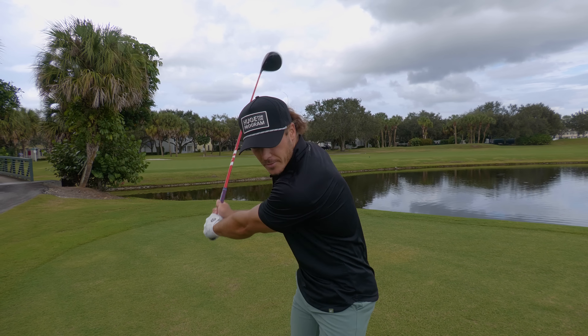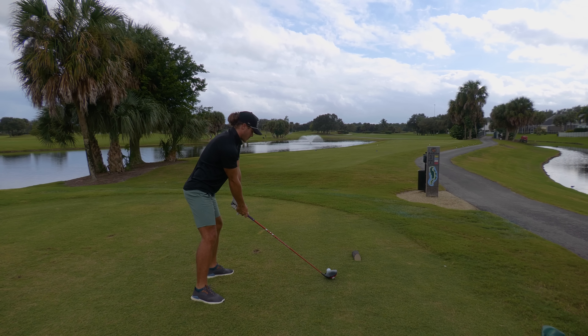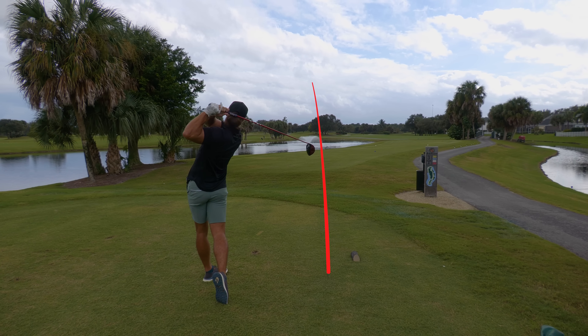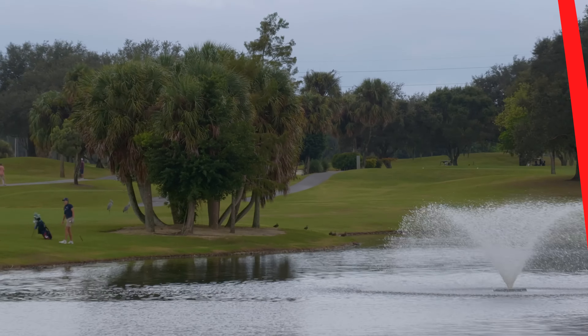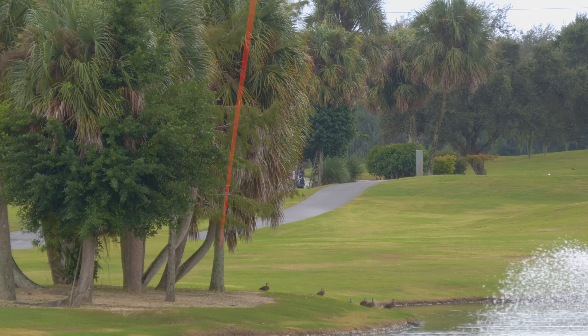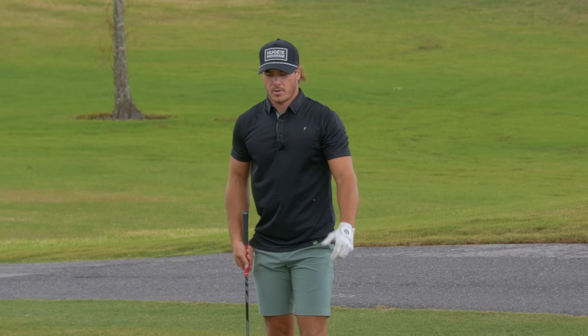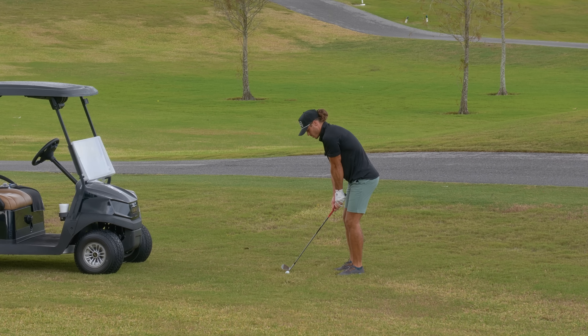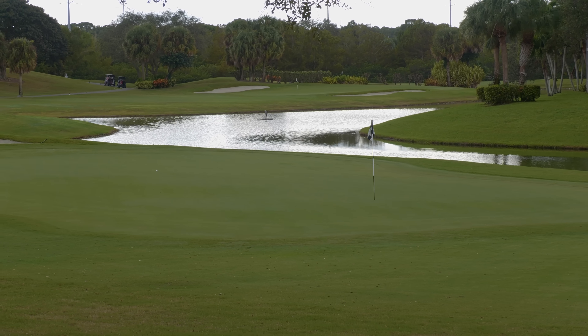Hole number 3 — I've been hitting driver on this hole lately, so I'm going to keep doing that. I'm going to go right at that group of trees and see if I can hit a little fade. If it doesn't fade, it should be perfectly fine. Or it just draws. Probably still going to have a wedge in, but that's great course management. 78 yards, I got a little 58, I'm going to play it at about 76. A little left, but I think it's going to be a good distance.